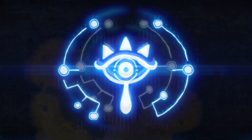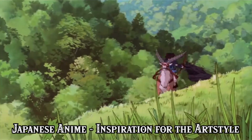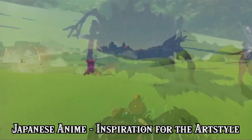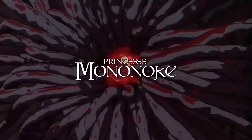Throughout development, series producer Eiji Aonuma has repeatedly stated that the inspiration behind the art of Breath of the Wild has been Japanese animations. This comes as no surprise, seeing the clear similarities between Breath of the Wild and many anime classics, such as the Studio Ghibli masterpiece Princess Mononoke.